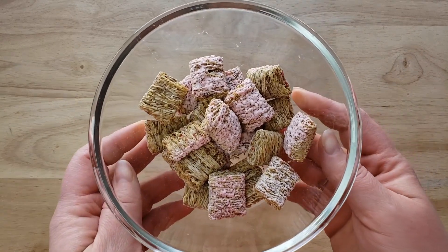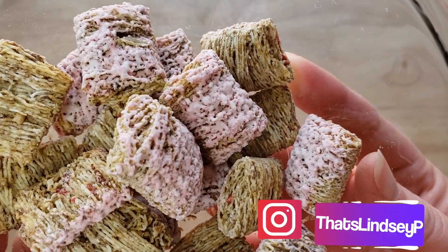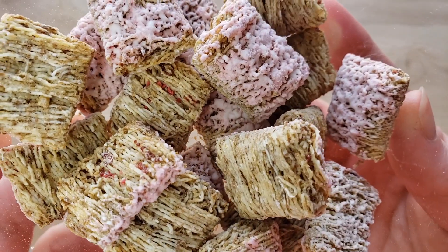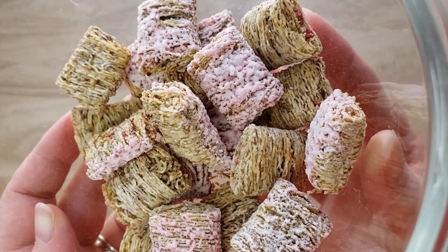We have an entire cereal playlist, so if you're looking for cereal reviews definitely check that out. We've also done another Frosted Mini Wheats — the cinnamon roll one — which was very interesting. This strawberry one is a safer choice than the cinnamon roll.